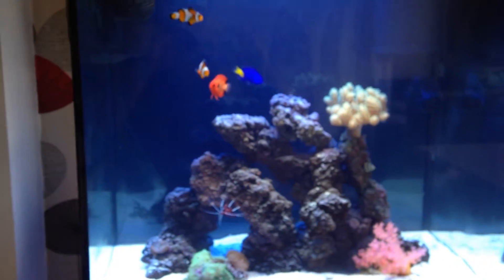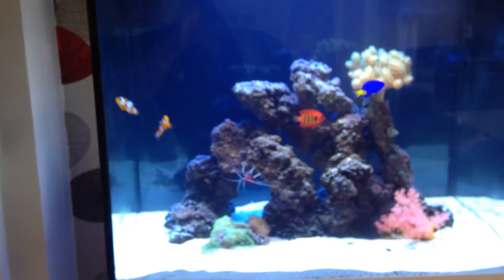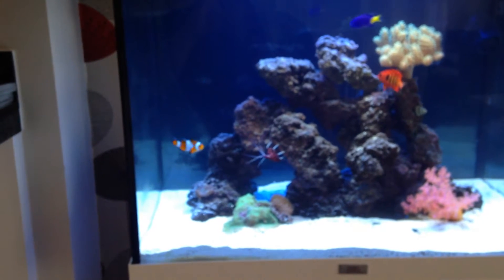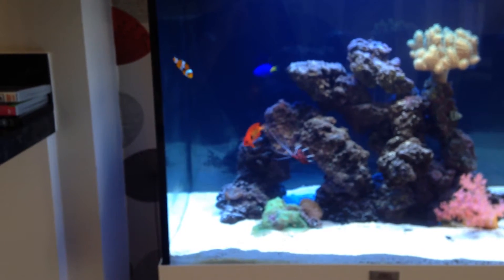Stock-wise, a couple of clownfish — they've been the longest served, in there about six months. The Blue Damsel, which my wife put in the tank as a surprise for me — I wasn't too keen, but I've grown on him. He's a nice fish. He was a bit aggressive at first, but since the Flame Angel went in about two weeks ago, he's been fine.